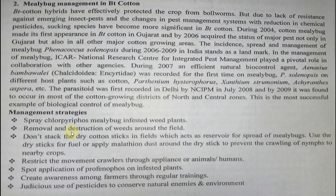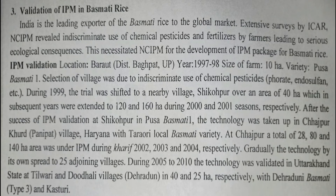Management strategies for mealybug in Bt cotton: spray chlorpyrifos on mealybug-infested weed plants (alternate hosts, not on the crop plant); remove and destroy weeds around the field; do not stack dry cotton sticks in the field — remove them or apply malathion so nymphs won't crawl up; restrict movement of crawlers through equipment, animals, or humans; spot application of profenophos on infested plants; create farmer awareness through training and judicious pesticide use to conserve natural enemies.